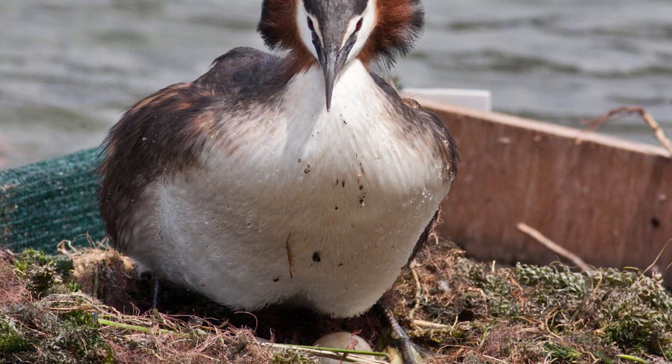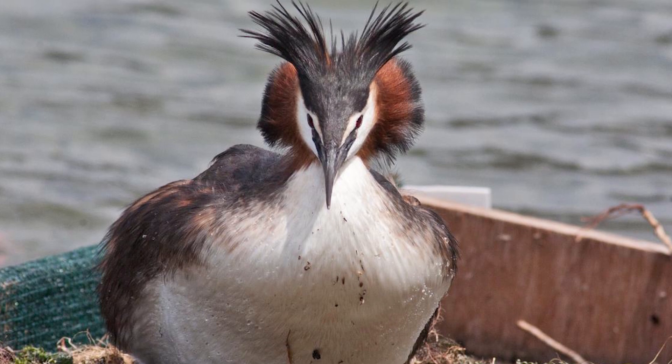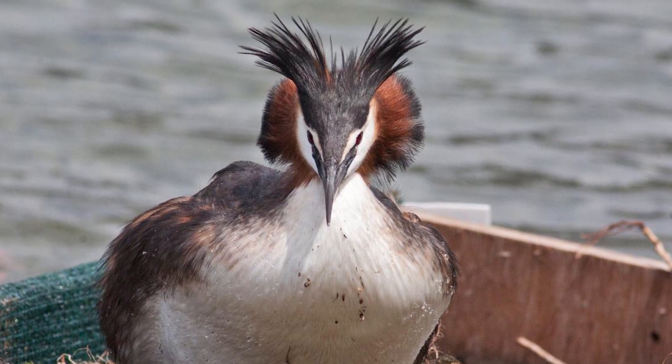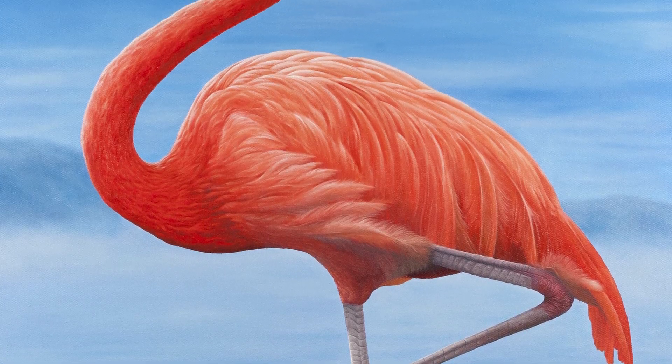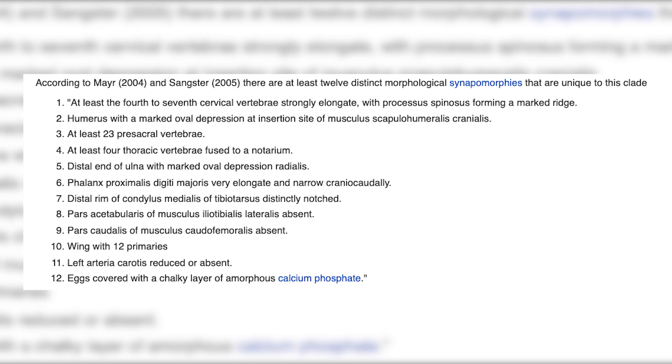Despite their similarity to other water birds like ducks and shags, grebes are actually quite distinct in terms of their relation to other water birds, and are in fact most closely related to flamingos, grouped within the clade Mirandorniths and sharing many similarities.